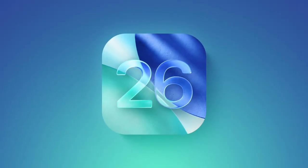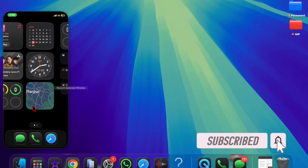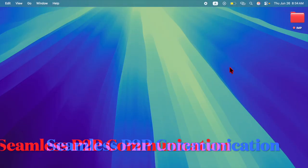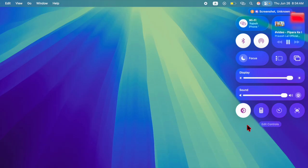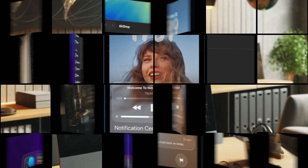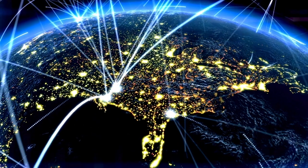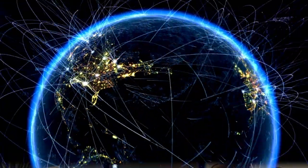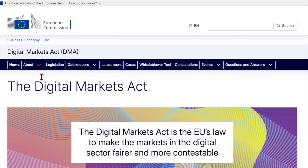Hey everyone, welcome back. With iOS 26 and iPadOS 26, Apple has introduced support for Wi-Fi Aware — a game-changing connectivity feature that opens new doors for peer-to-peer communication between Apple devices. While Apple already offers wireless technologies like AirDrop and AirPlay, Wi-Fi Aware is the industry-standard alternative that works without requiring an internet connection or Wi-Fi access point. This new feature perfectly aligns with Apple's compliance with the European Union's Digital Markets Act.